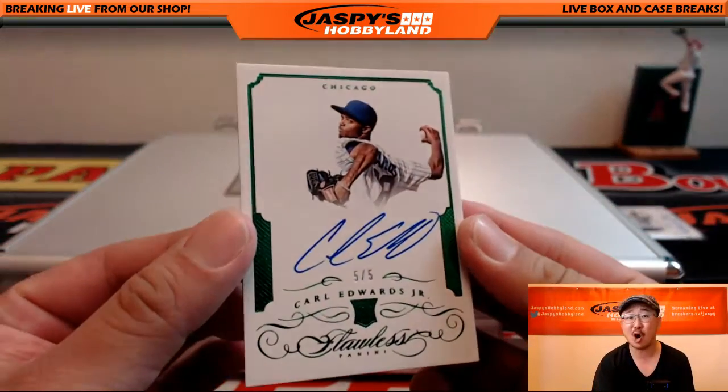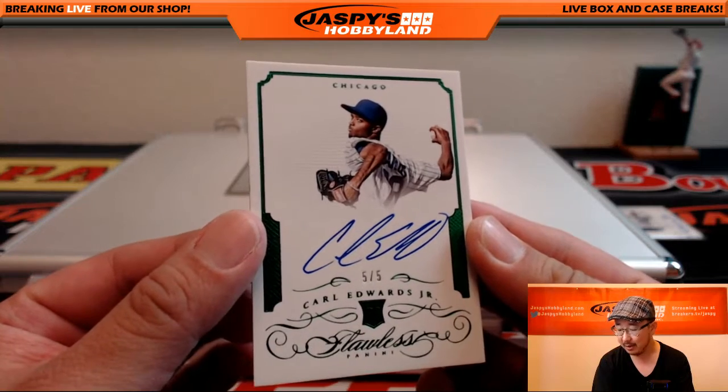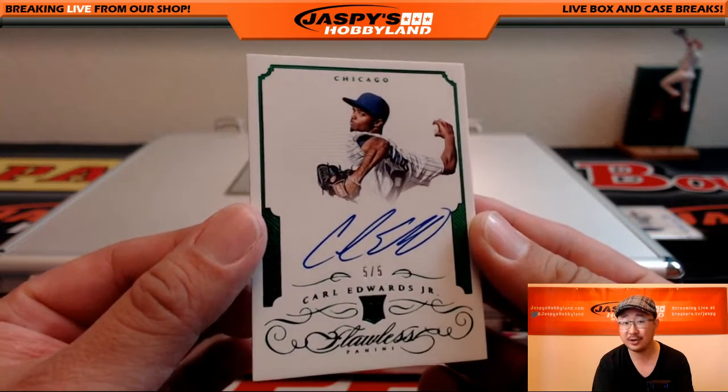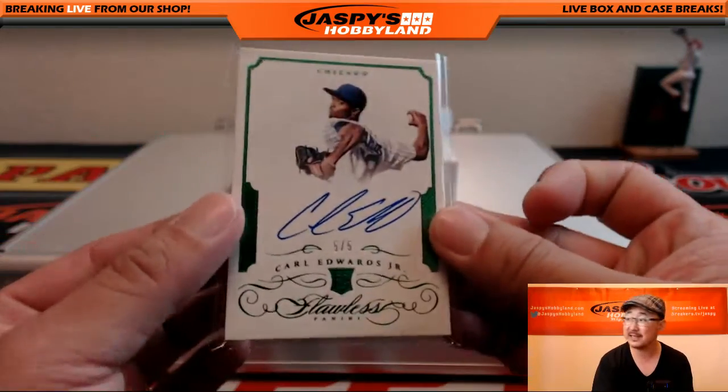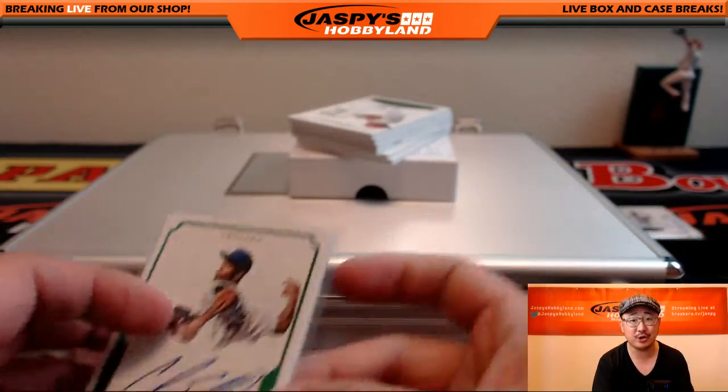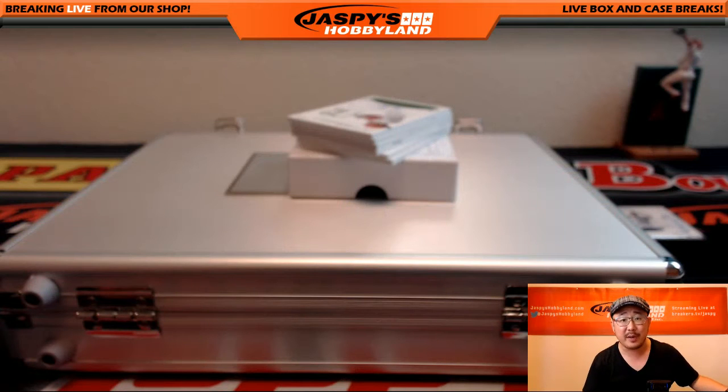Five out of five, Carl Edwards Jr. Michael Kosser, who won the Chicago Cubs in a Jaspi's Hobbyland dot com promotion, gets a five out of five Carl Edwards Jr. autograph — all aboard the Big Hit Express.